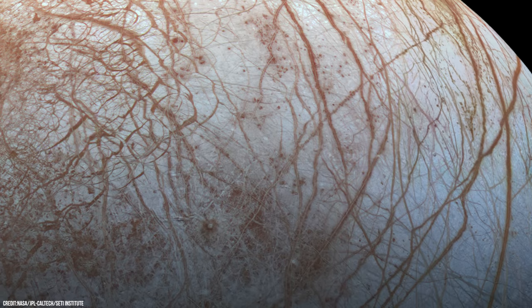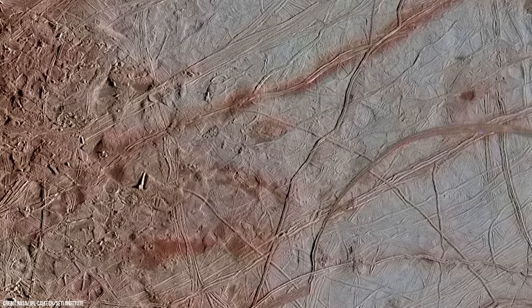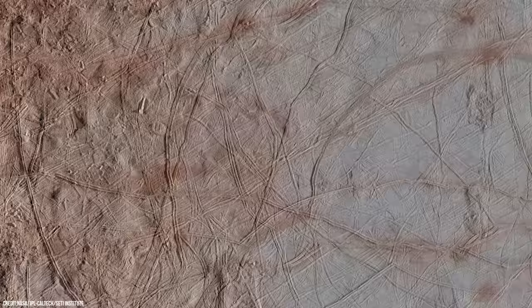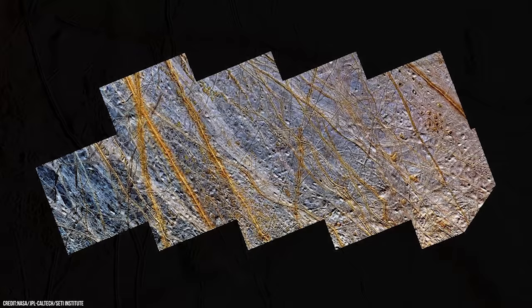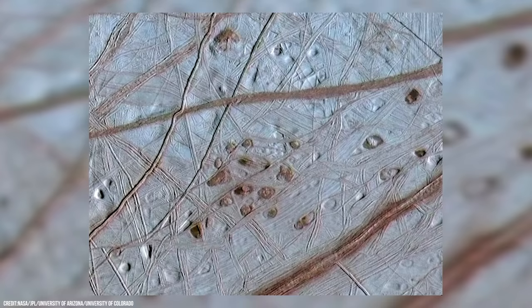Despite its fractured and discoloured appearance, scientists discovered that Europa is the smoothest solid object in the solar system. Its highest peaks are only a few hundred meters tall, and large craters are rare. This smoothness means that the surface of Europa is fairly young, probably only tens of millions of years old rather than billions like most other moons. Somehow the ice is being resurfaced and smoothed out faster than on many other worlds, though the question of why has not been definitively answered yet.